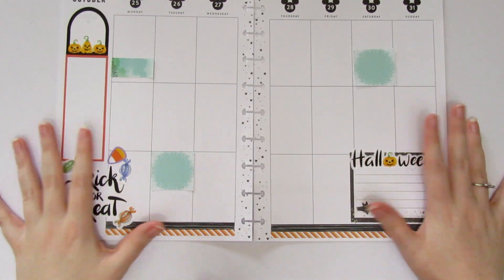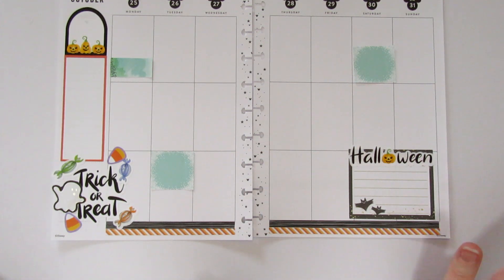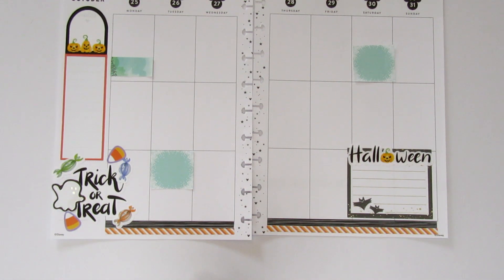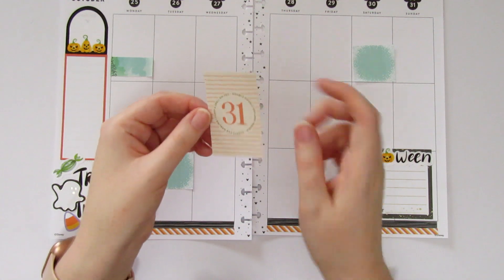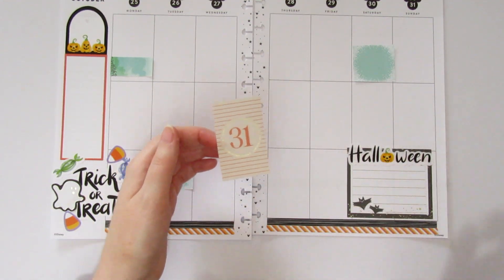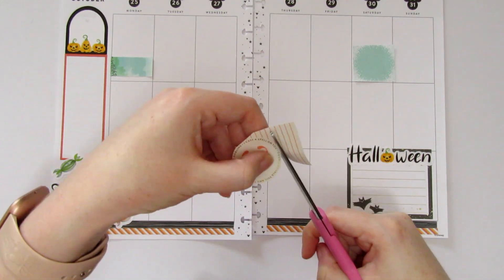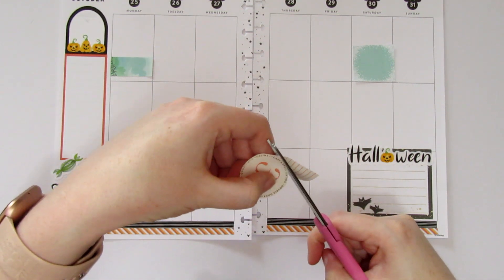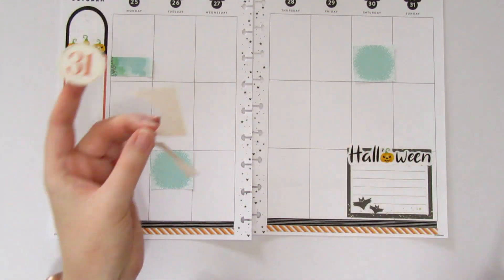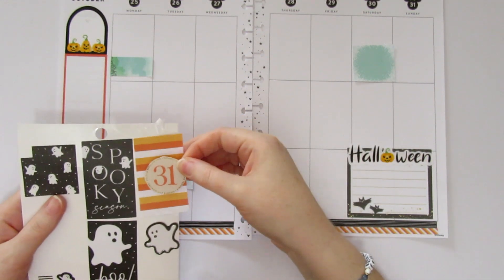We might watch Halloween movies or maybe just decorate for Christmas — honestly that's the mood I'm in! I have this sticker that says '31' on it for Halloween, but I don't really like the stripes on it because they go against my other stripes, so I think I'm going to cut around it and make it a circle sticker. I also have this pet peeve with Happy Planner books when they include single one-off stickers with no matching ones — that drives me crazy!